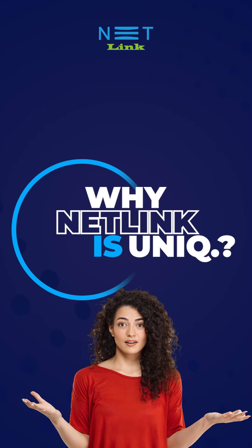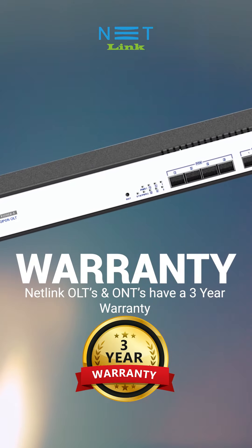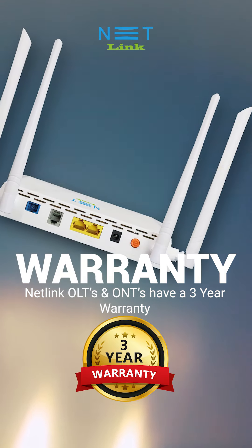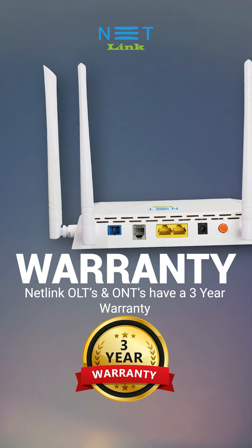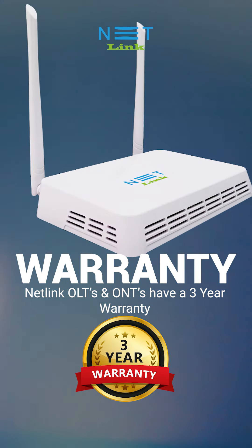Why Netlink is unique: the company provides a three-year warranty for all Netlink OLTs. During this period, Netlink offers free software and hardware support, as well as standby support for all non-physically damaged OLTs, ensuring comprehensive assistance to every customer.